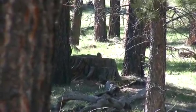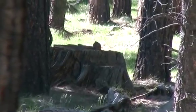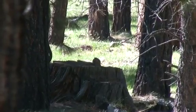53 yards. Left-right wind, rolling pretty hard. I'm going to hold about half a squirrel into the wind.